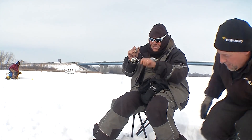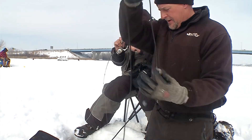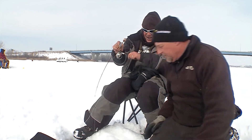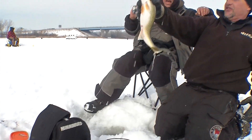Larry, here we go buddy — finally! All right, get that Humminbird out of there. This is so much fun buddy, and you got a shot at a big fish. Okay here he comes — oh, there's a nice one. Yeah, there you go buddy. That's a nice fish.